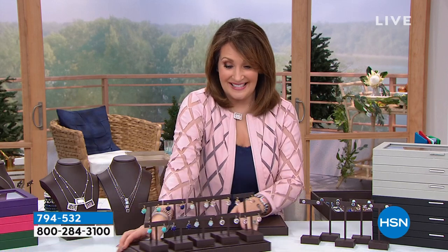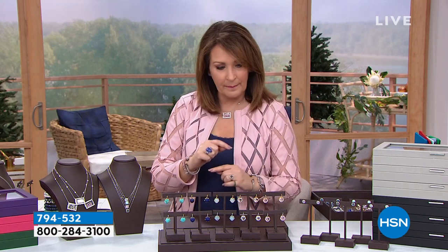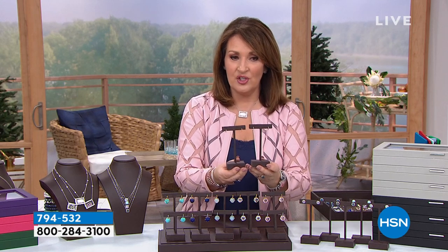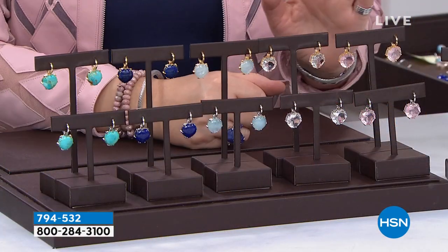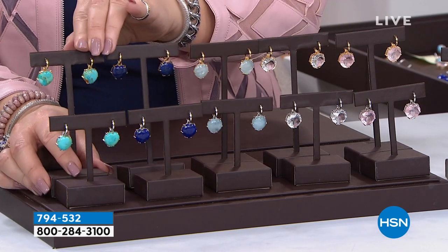Oh, here they are — these are so cute! This is two earrings in one. It's a hugger hoop — little baby huggers. You can wear it just as a little solid gold hoop; it's the little hugger hoop in gold vermeil or all sterling silver. But then dropping down from the hugger — you can take the charm off — there are big hearts and they're gorgeous. We have it in choices: turquoise in gold or white, lapis in gold or white, and aquamarine. The turquoise is fabulous. I love lapis, don't you?